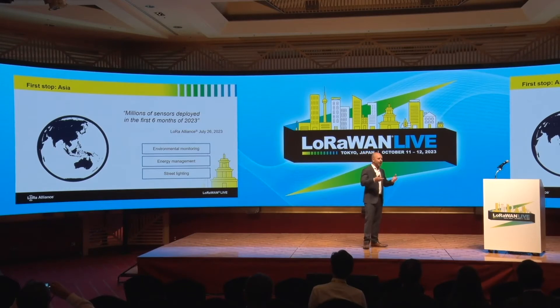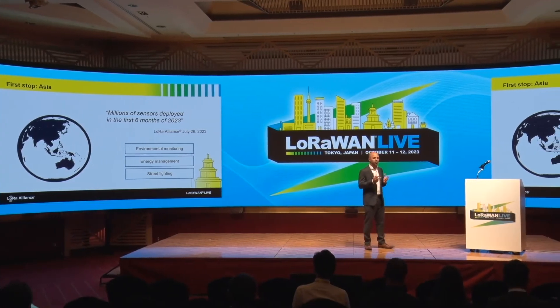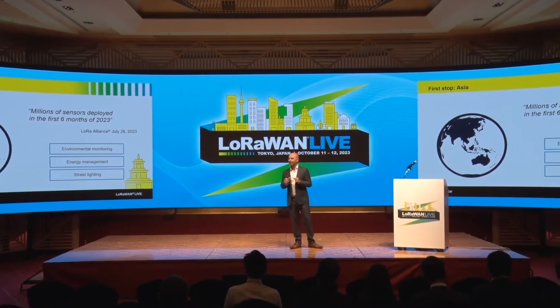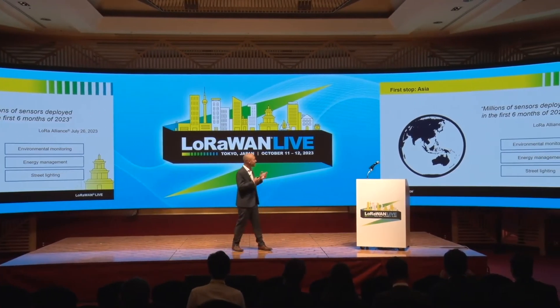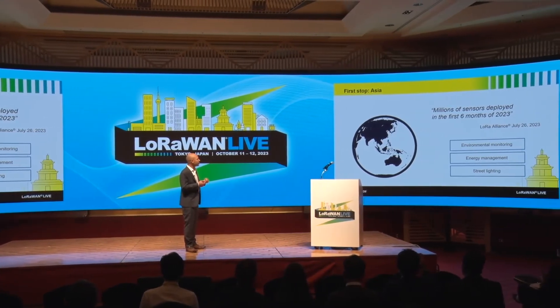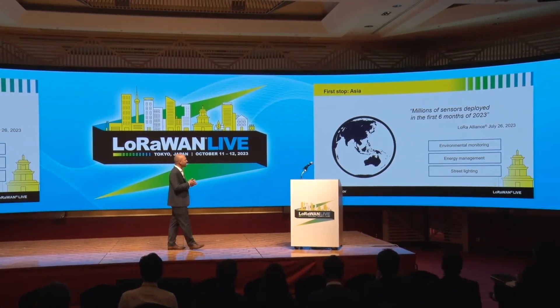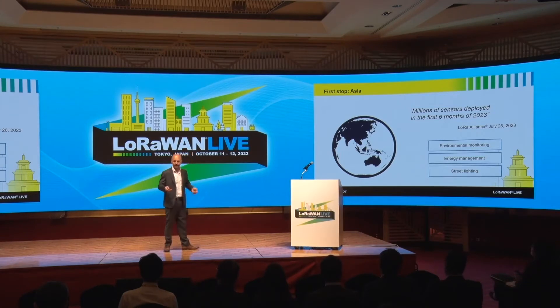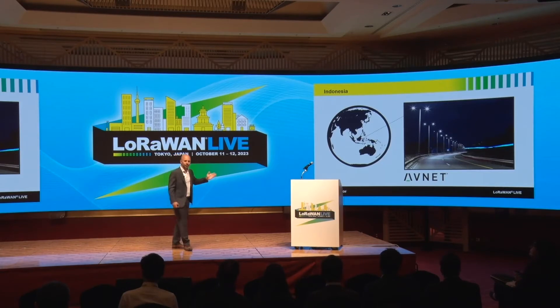With a large and diverse population, Asia represents a unique set of challenges and opportunities for IoT. We are seeing opportunities in the fields of environmental monitoring, energy management, and street lighting. Let's take street lighting as an example to see how LoRaWAN helps make our cities more sustainable and how such devices can be deployed quickly and more efficiently.